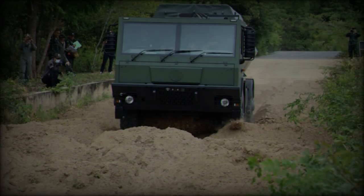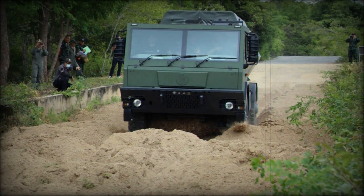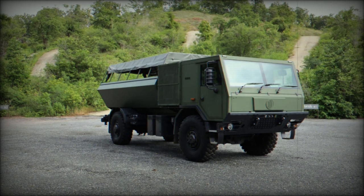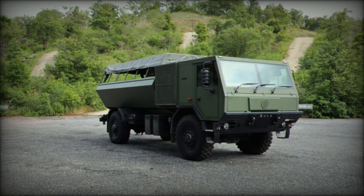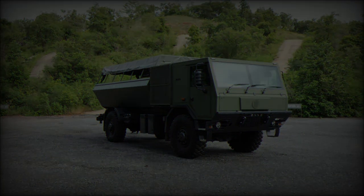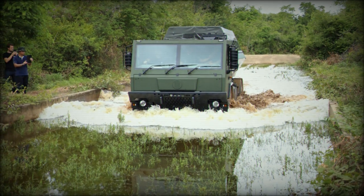On September 6, 2024, DTI released images of the prototype on social media, highlighting its design inspired by the Tatra 815-7 series. The prototype includes a trapezoidal and hemispherical rear cargo compartment, likely designed to offer protection against improvised explosive devices and small-caliber bullets, providing light armor protection.